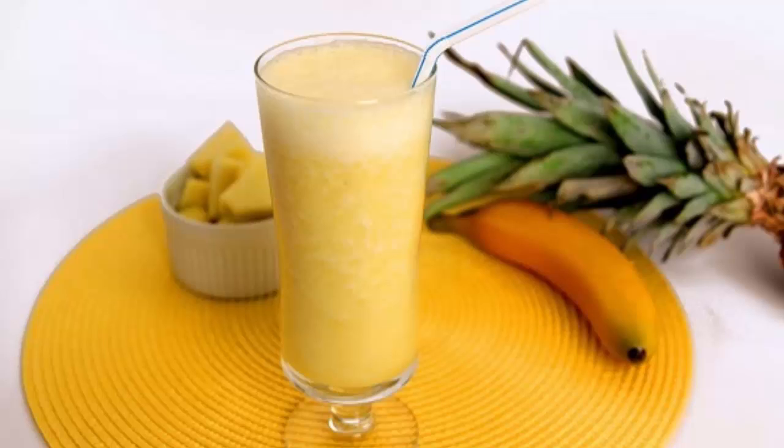Melt fat like crazy with this amazing banana pineapple drink. When summer comes, most women are desperately trying to get their body back in shape. But if you do not have enough time and do not prefer going to the gym, we offer you the right solution. We present you a smoothie recipe which will effectively burn your fat and improve the work of your metabolism.